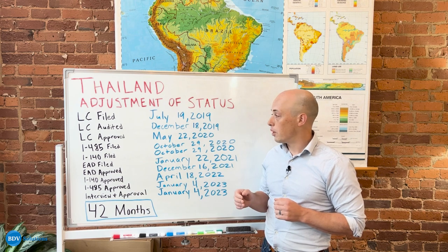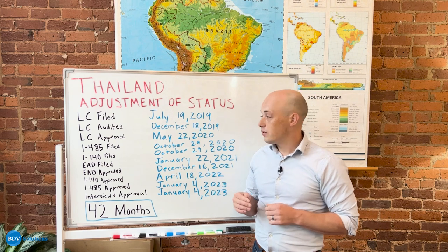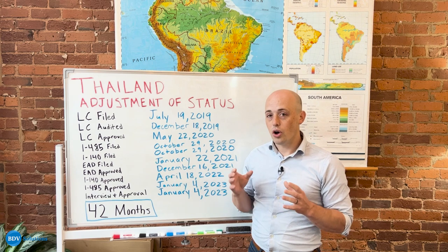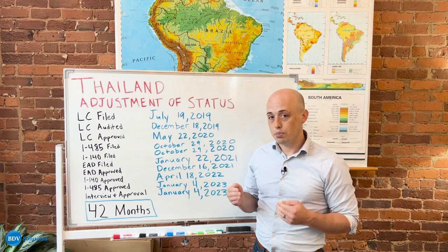This LC was filed with the Department of Labor on July 19, 2019, and it was audited about six months later by the Department of Labor. When you first hear that word audit, it might seem a little bit scary or intimidating, but this is a totally routine process for the Department of Labor.